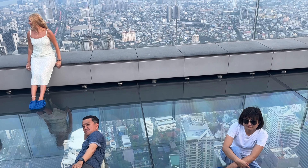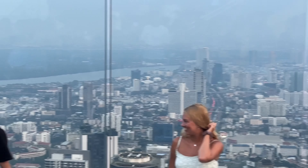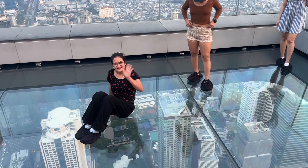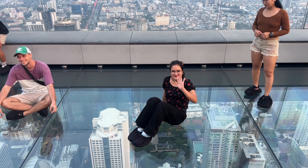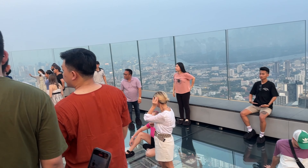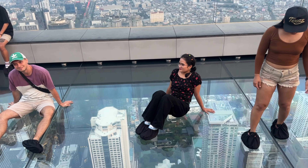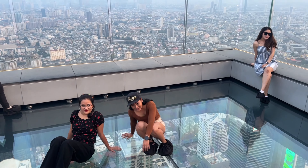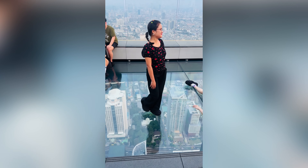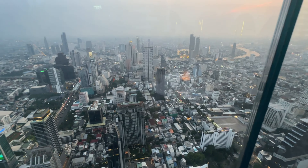And here we are — stepping onto the glass tray is like stepping into a whole new world. The floor beneath your feet transforms into crystal clear glass, giving you a jaw-dropping view of the city below. It's a unique sensation that's both thrilling and awe-inspiring. I have to admit, glass tray peh first step thoda nerve-racking hota hai, but itne pyare views overshadow kar dete initial hesitation ko. It's an experience that gives you a whole new perspective on the city and a story to share with friends and family.